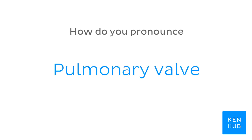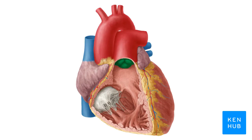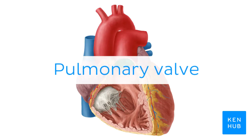How do you pronounce... pulmonary valve. Pulmonary valve.